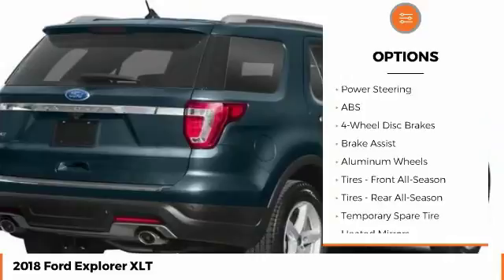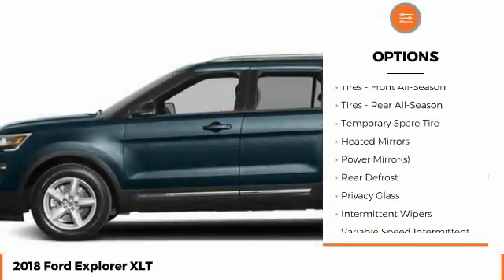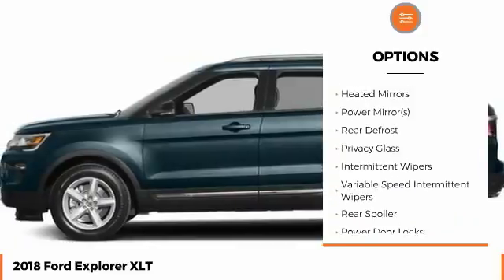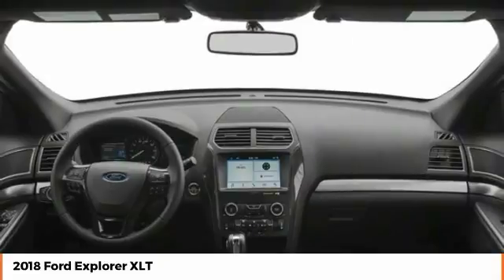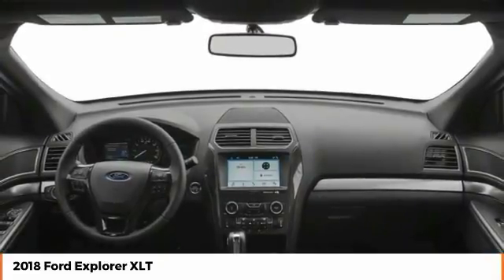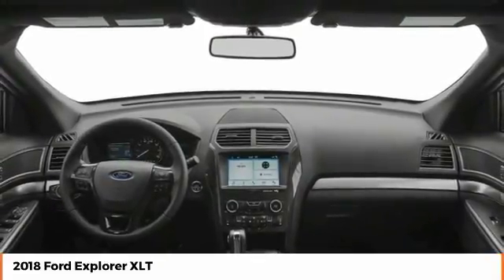Keyless entry, stability control, power passenger seat, steering wheel audio controls, anti-lock braking system, backup camera, traction control, leather-wrapped steering wheel, Bluetooth, power steering. This beauty is sure to make you the talk of the neighborhood.